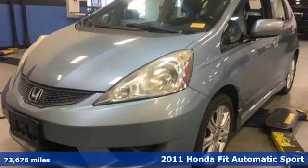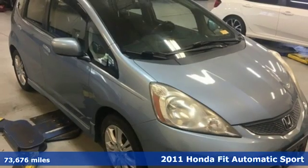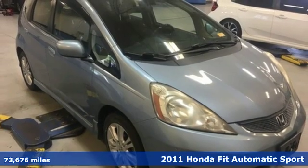Here's a 2011 Honda Fit. No matter what your cargo carrying needs are, this Honda will make it fit.